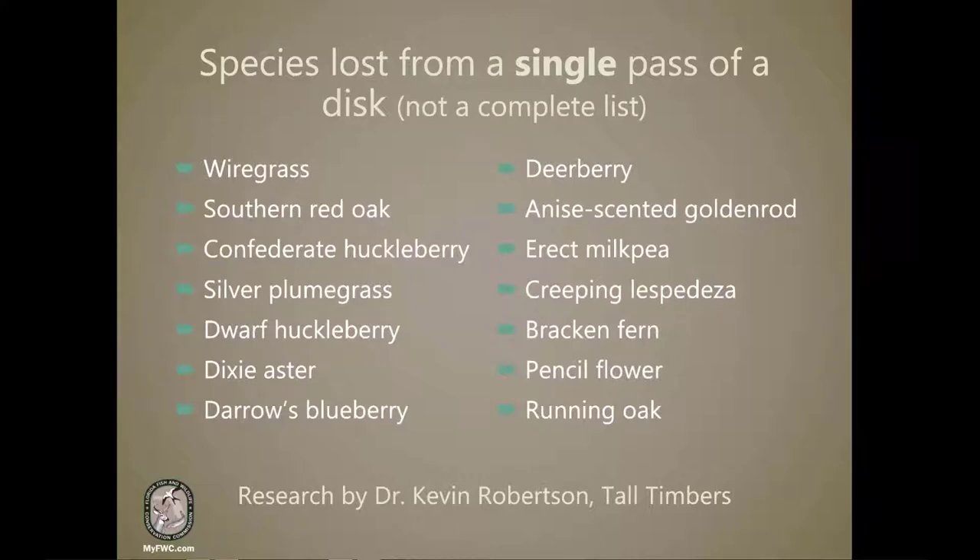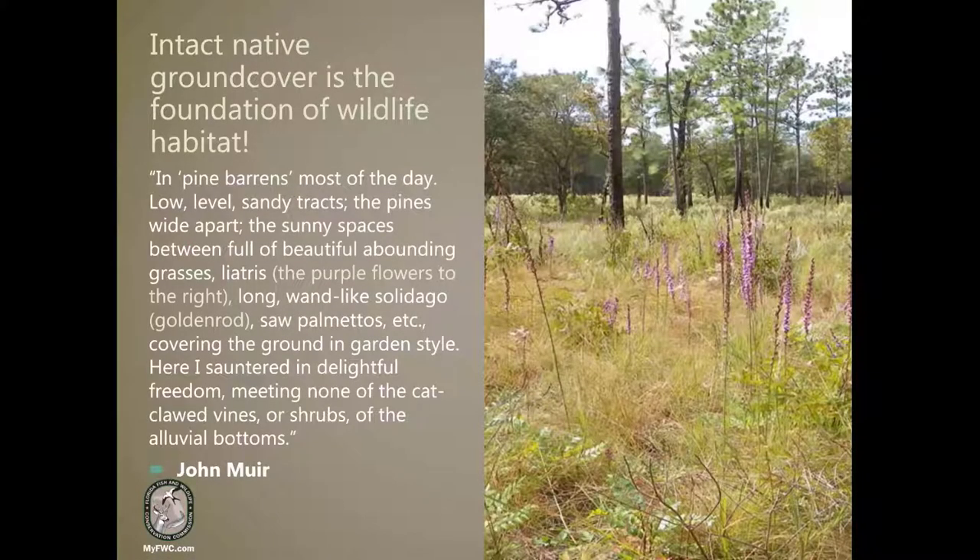This absence was maintained in the study for at least three years after the disturbance. There are times when disking can be useful in wildlife habitat management, especially in areas that have already experienced significant loss of native ground cover. However, management for high-quality wildlife habitat should include a focus on managing for a diverse and robust native ground cover, and where possible, limiting ground disturbance is important to that. All that to say, intact native ground cover is the foundation of wildlife habitat.